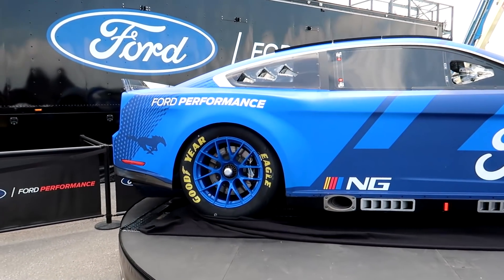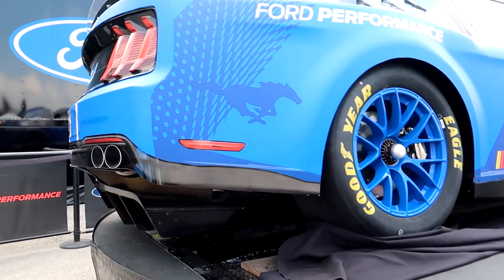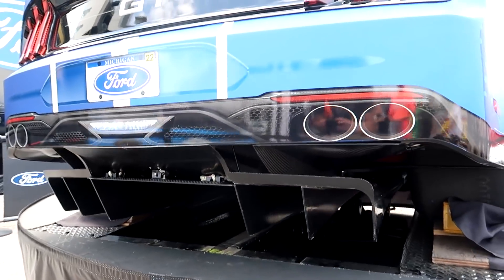Is this the actual one they used for the showcase release? Check out that rear diffuser - I've never been this close. I could practically touch it - I'm not going to touch it, I don't want to get kicked out and banned from all Ford dealers across the country.